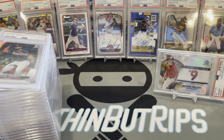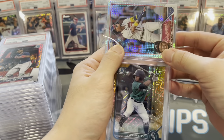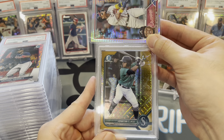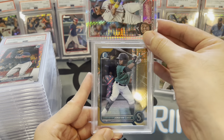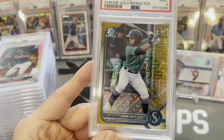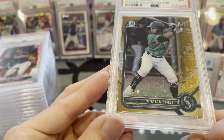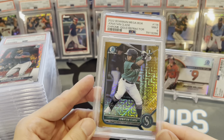Next up, Jonathan Clase — a gold mojo megabox mojo refractor from 2022 Bowman. Bought this raw at a card show. These are a little tough — got a 9. That's unfortunate. I think maybe there was the slightest bit of white somewhere on a corner. I can't even see it now, but that's the call.